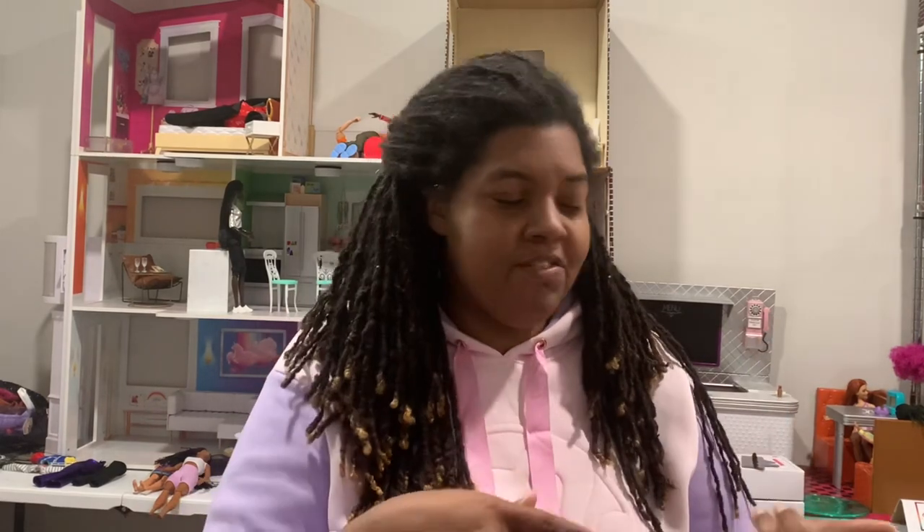Hello everyone, welcome back to my channel. I'm Casey and this is Casey's Joy, where I make videos about dolls, doll things, and miniature things that bring me joy. Welcome back to the doll room — we're home! In this video I'm going to show you the dolls that I purchased at BarbieCon. The next video will be the items that were gifted to me either from the conference or from my tablemates.